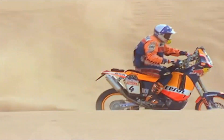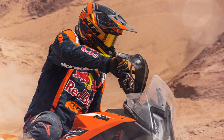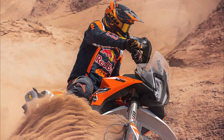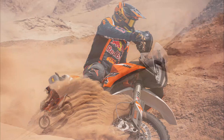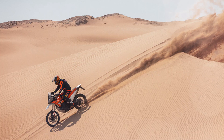Up front, the lightweight WP XPLOR Pro 7548 fork makes use of cone valve technology, combining superior comfort with excellent bottoming-out resistance. The cone valve allows unlimited opening so the harshness of the suspension is reduced, while the closed cartridge construction ensures reduced friction, consistent performance over longer periods, and improved responsiveness.